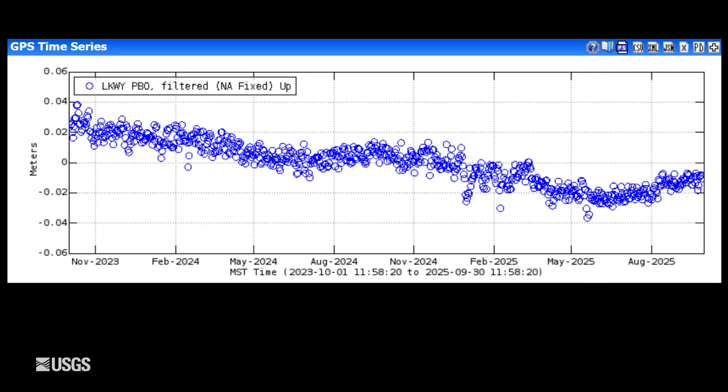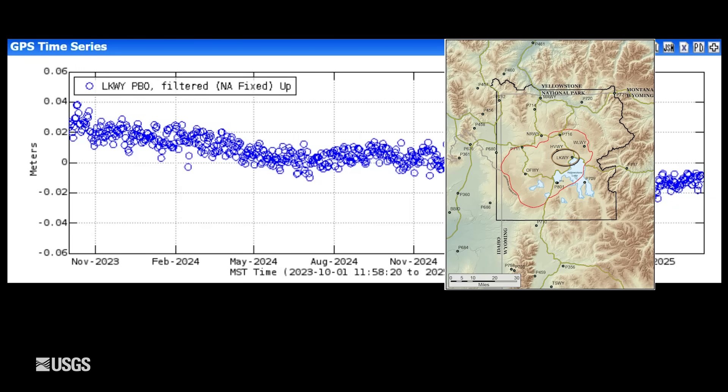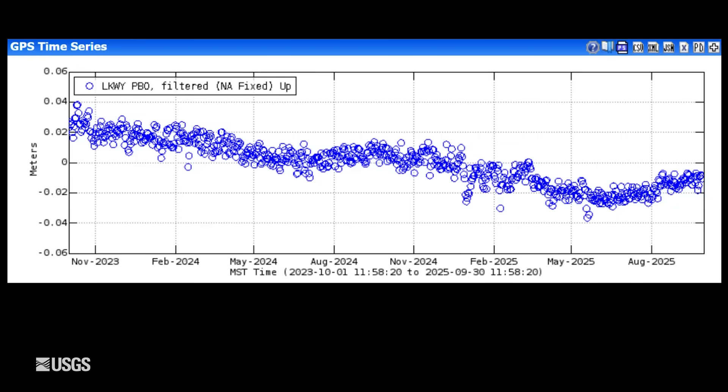Looking now at ground deformation — this is vertical deformation at the station near Lake on the Sour Creek Resurgent Dome, not too far from the White Lake Station. This plot spans two years, and each one of these blue dots is one day of data. Downward trends are subsidence or sinking, and upward trends are uplift. Since 2015, the whole caldera has been subsiding at a rate of about an inch or so per year, but it's interrupted in the summer months by a pause in that subsidence or a little uplift due to changing groundwater conditions. You can see late 2024 into early 2025 there was subsidence, and we've seen a little bit of uplift during the summer months, so the trends of the past decade are continuing in terms of ground deformation.